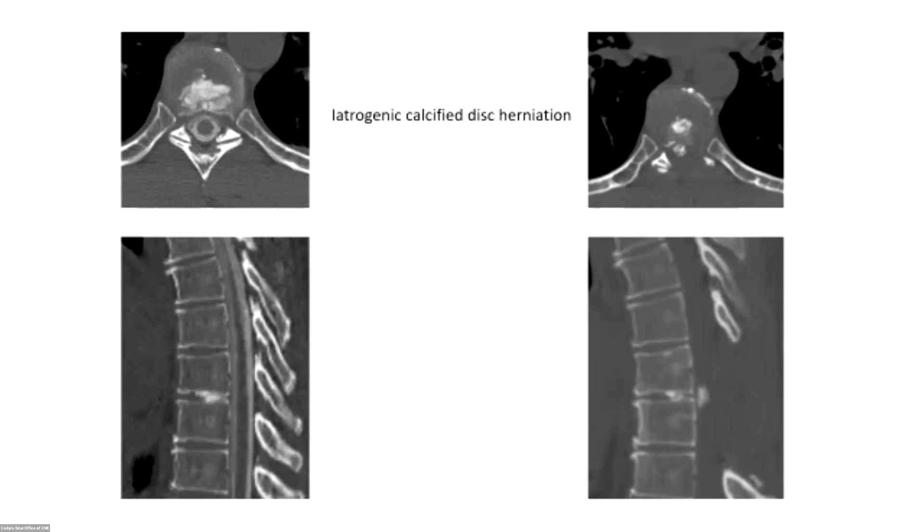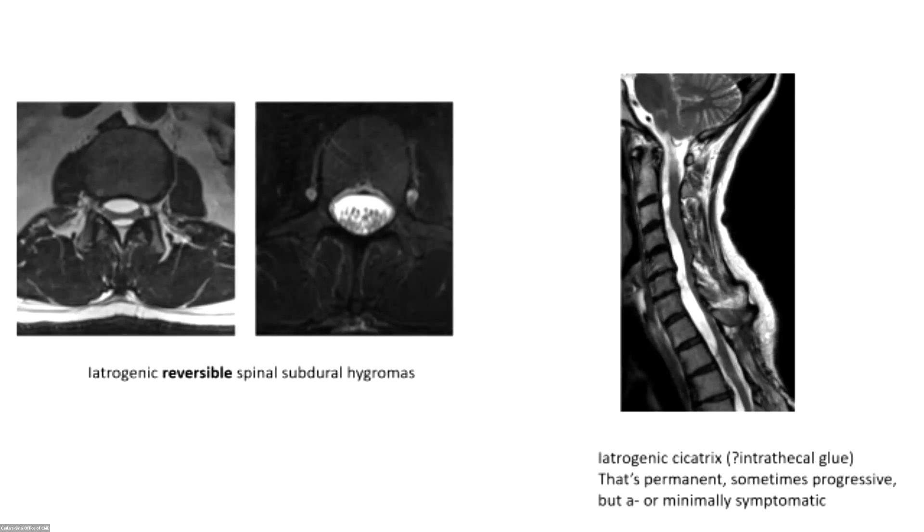Another complication can look nerve-wracking the first time you see it: on MRI you see nerve roots and the cauda equina being compressed by fluid collections in front and behind — these are called subdural hygromas. What happens is that during surgery the arachnoid gets sheared off the dura. It's a virtual space, but this is self-limiting and will go away without any treatment. We've seen this a few times now.